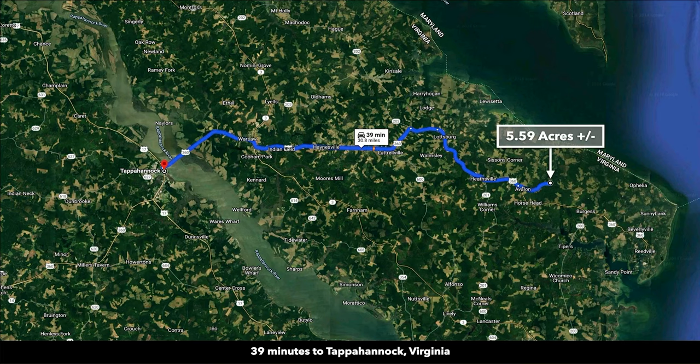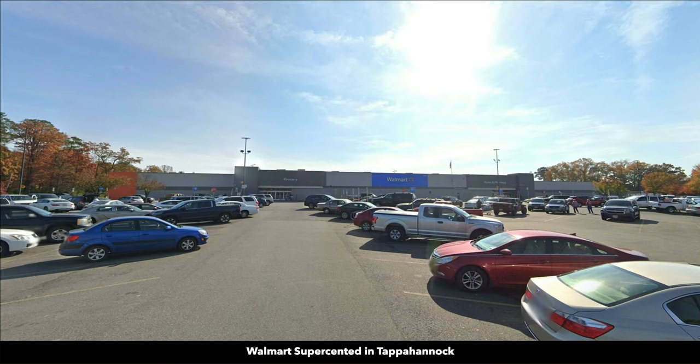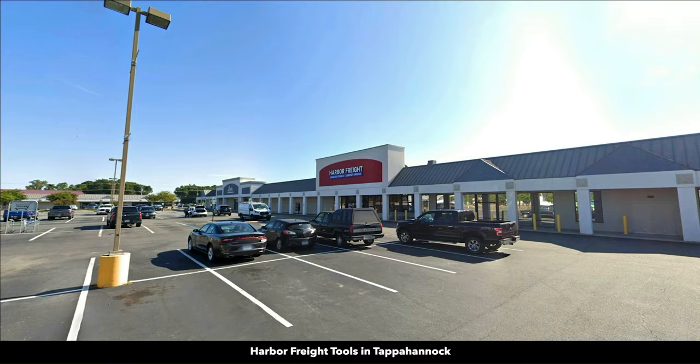And you're only about 40 minutes from Tappahannock, Virginia, with a population around 2,400. There you will find a Lowe's, Walmart Supercenter, Food Lion, Family Dollar, and Harbor Freight.